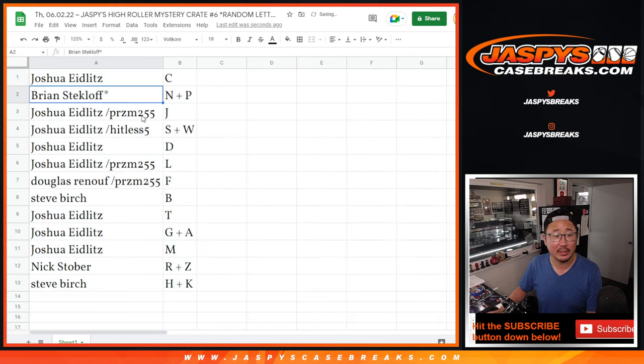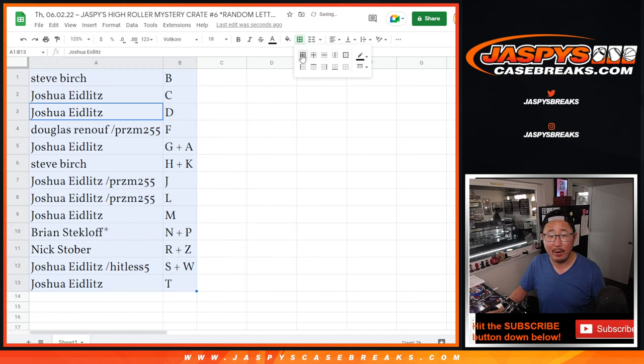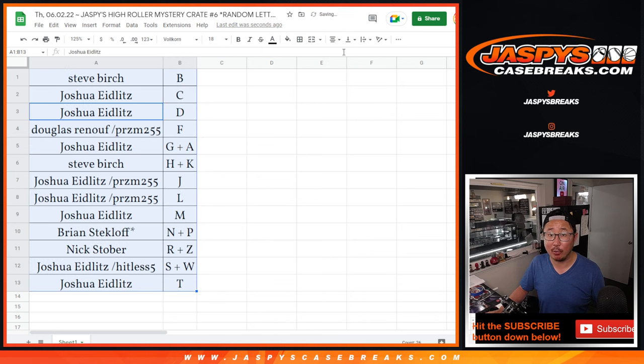Joshua with letter C, Brian with N, P. Joshua J and S, W and D and L. Douglas with F, Steve Burks with B. Joshua T, G, A, and M. Nick with R, Z, and Steve H, K. So let's order these alphabetically. We're going to pause the video for a little bit. When we come back, we're going to see if there's any trades, and then we will have the break. We'll see on the other side.